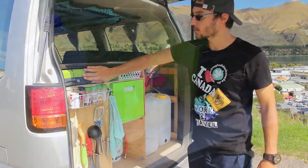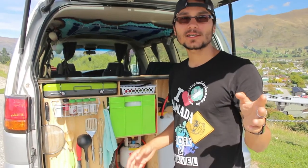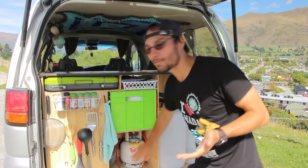On the back of our van you find the kitchen area. We have a stove — a two-burner stove with wind shields. We have LPG gas; you can refill this at a lot of gas stations. I recommend checking out CamperMate — an app where you can find all the free camping spots and also all the LPG gas stations, toilets, and showers for all of New Zealand.